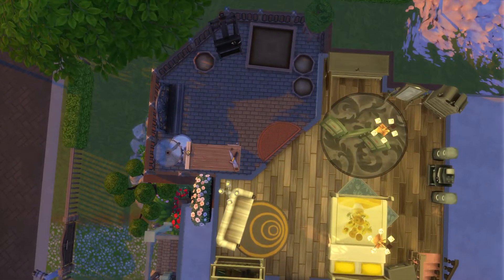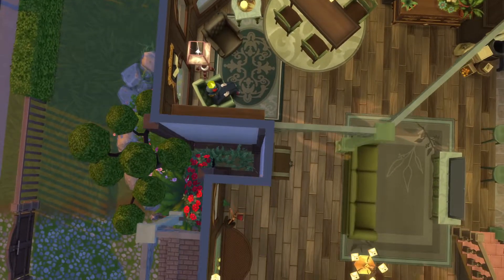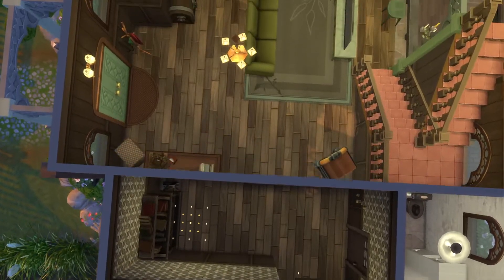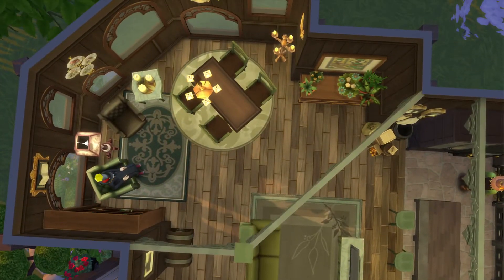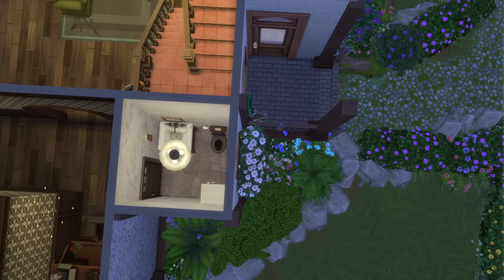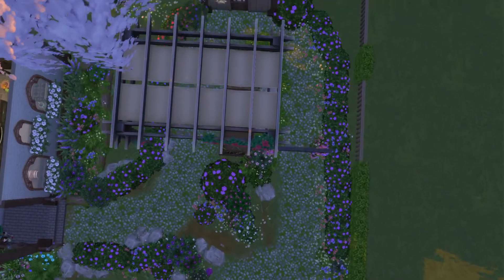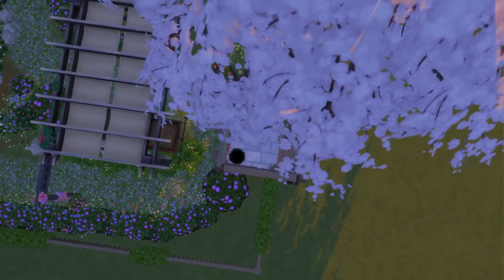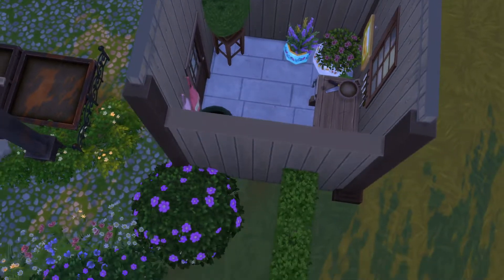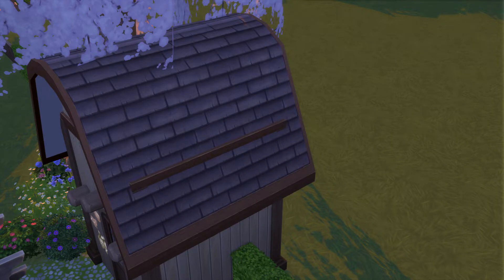Ceilings are fine over there. That room as well — the shed needs a ceiling on there. That looks so cool though. You might not be able to put a ceiling on this one since these look like half walls, so it will just be chilly in here.